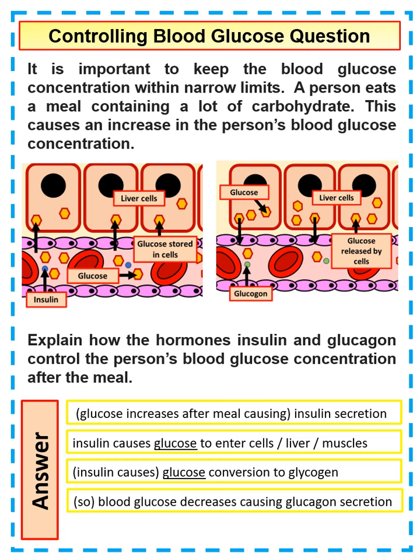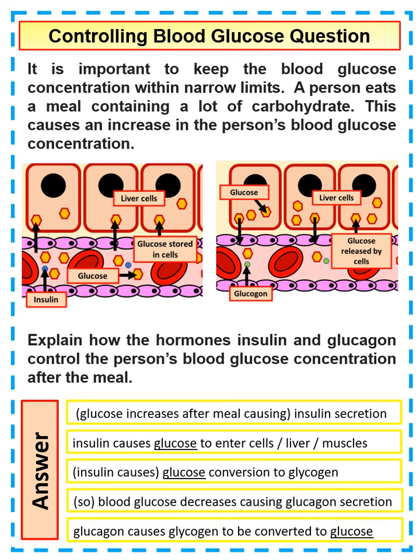Blood glucose then decreases. When blood glucose decreases, glucagon is secreted, which is the opposite to insulin, and it causes glycogen to be converted back into glucose. That covers a few of the key things you need to talk about when answering questions on controlling blood glucose.